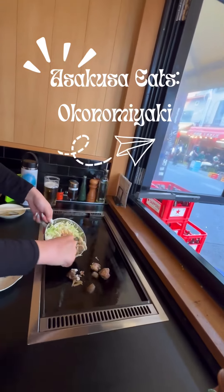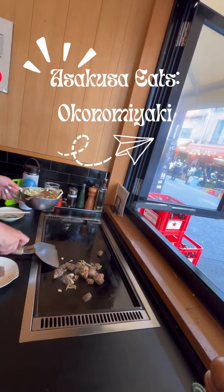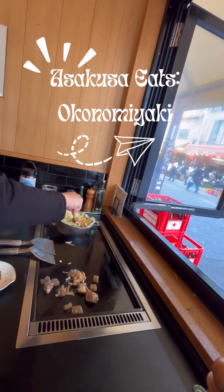Hi guys, it's your financial coach, and today let's explore Asakusa in Tokyo. We went to this restaurant to try Okonomiyaki.